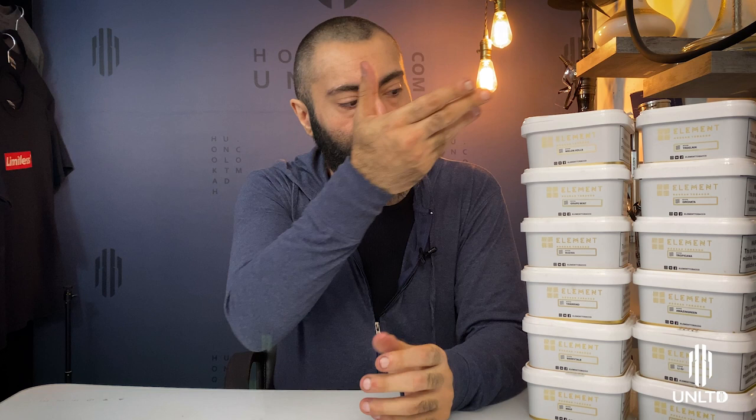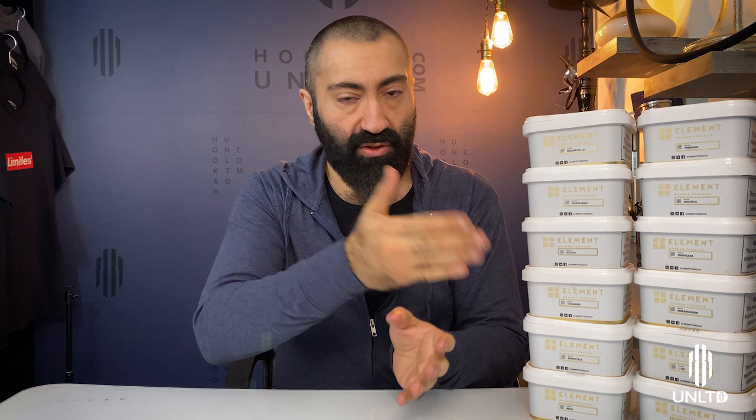The special thing about Element Air is that it's quite different from the Element we were used to over the last year with the Water and Earth lines. Element Air is the lightest — it's a blonde leaf, the first line from Element that is blonde. There are all 12 flavors available here in the United States, ranging from multiple different profiles: dessert flavors, fruity flavors, tropical flavors, and interesting mashups of flavors — something for everyone.